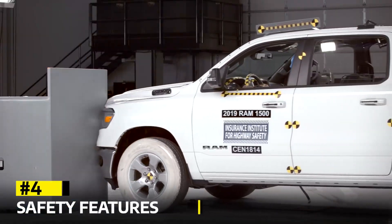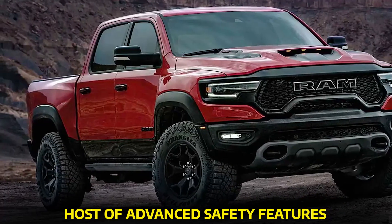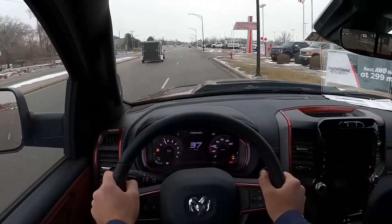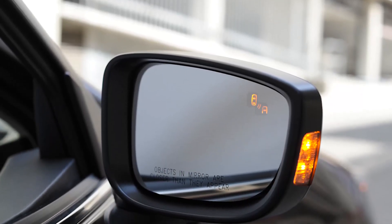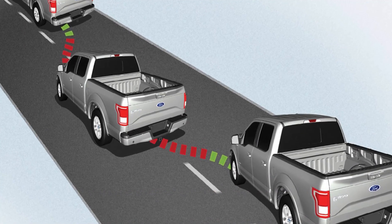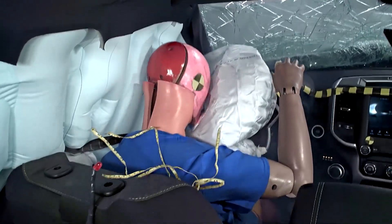Safety Features. The 2023 Ram 1500 Rebel comes with a host of advanced safety features designed to keep you and your passengers safe. It includes forward collision warning with active braking, which alerts you if a potential collision is detected and can automatically apply the brakes to mitigate or avoid an accident. Blind spot monitoring with rear cross-traffic alert helps you change lanes and maneuver in traffic with confidence. The adaptive cruise control maintains a set distance from the vehicle ahead, adjusting your speed as needed. Lane departure warning with lane keeping assist ensures that you stay within your lane, providing gentle steering inputs to keep you on track. The Rebel is also equipped with a comprehensive airbag system, including front and side curtain airbags, to protect occupants in the event of a collision.